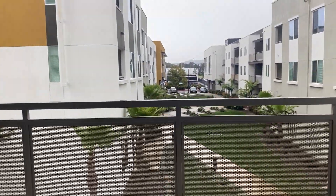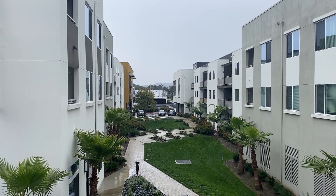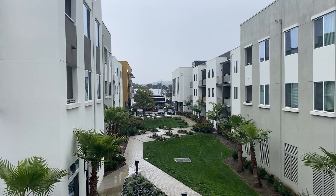That will conclude our tour today at Mark Apartment Homes. I would like to thank you for taking the time to view our apartment homes today. I encourage you to visit our website, www.marksandmarcus.com, for additional information. We hope to see you soon. Have a wonderful day.